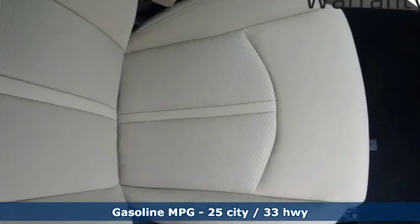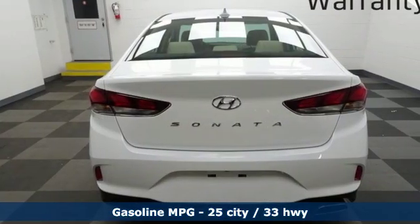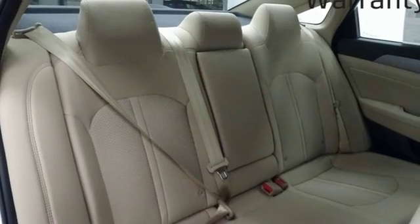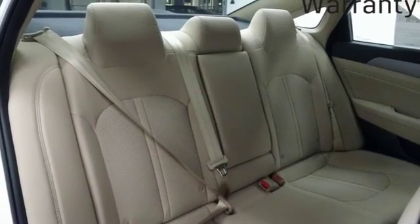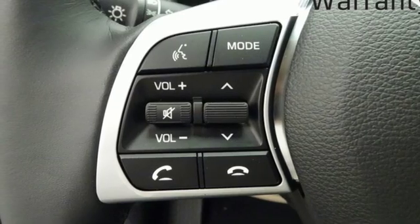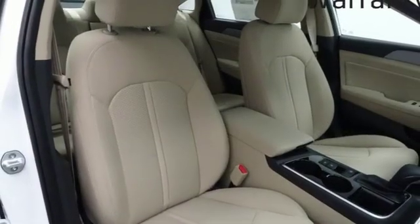Streaming audio, doors and push-button start proximity key, dual-zone climate control, wireless phone connectivity, heated steering wheel, inline four-cylinder engine, hands-free lift gate, gas pressurized shocks, and power heated mirrors.